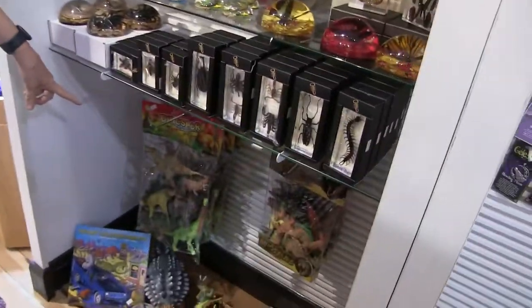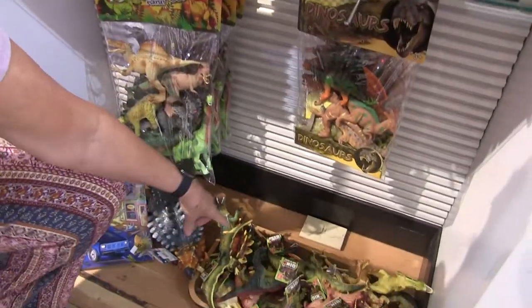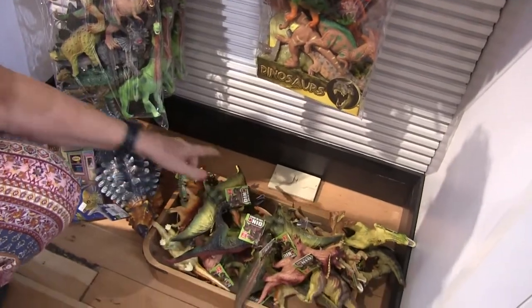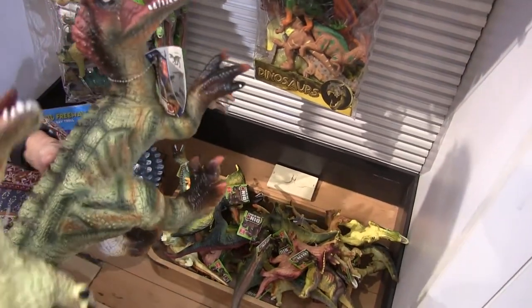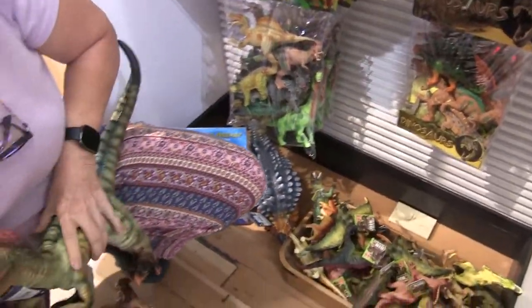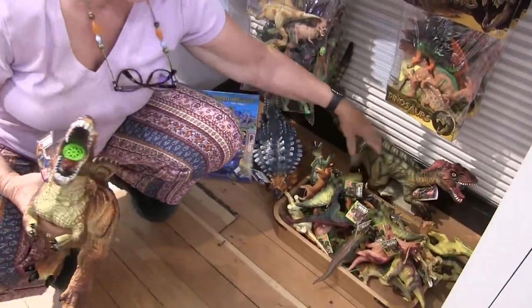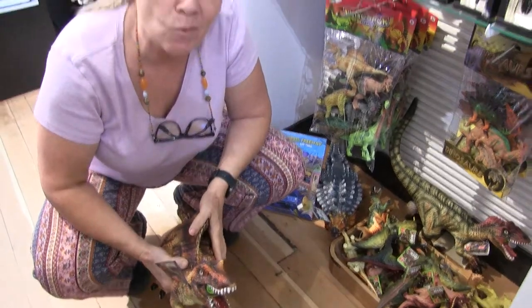We've got the packs, and these little guys down here — they squeak! So for your dinosaur lovers, if you want to pick up an early Christmas present, come on down to the Goldor store, because the supplies are limited and we will not be able to get any more before Christmas.